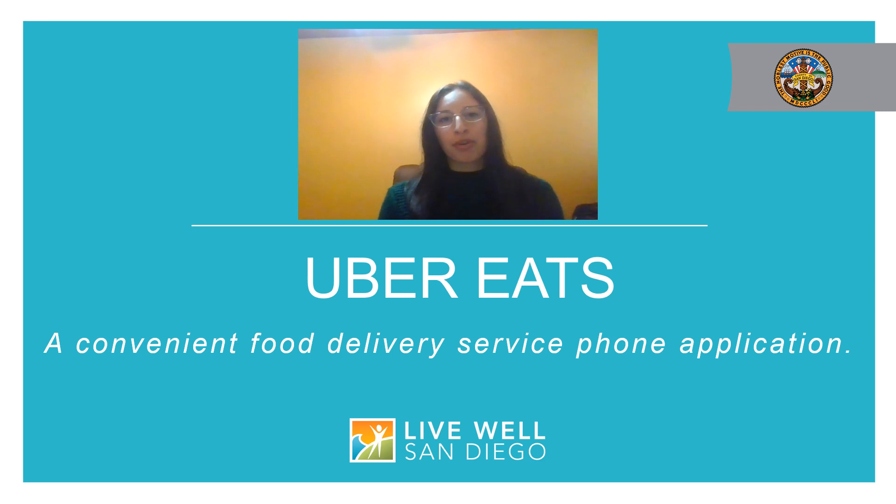Today I'm going to walk you through a great resource known as Uber Eats. For those of you who may not know, Uber Eats is a food ordering and delivery platform. You can order food from local restaurants and have it delivered right to your door. Personally, I have used this service and I find it very convenient, and I hope you all can use this during your time at home as well.